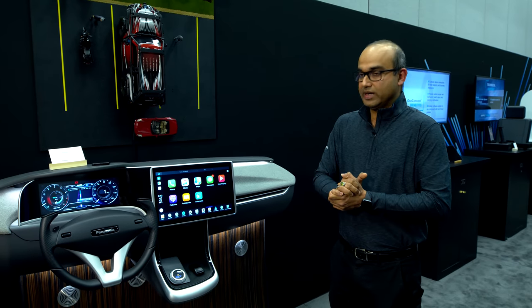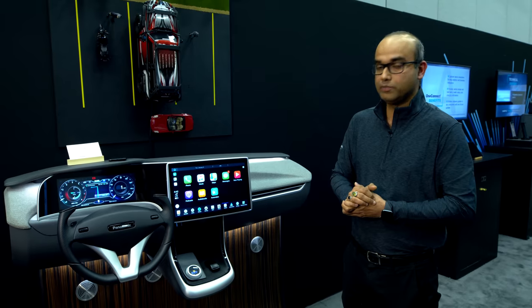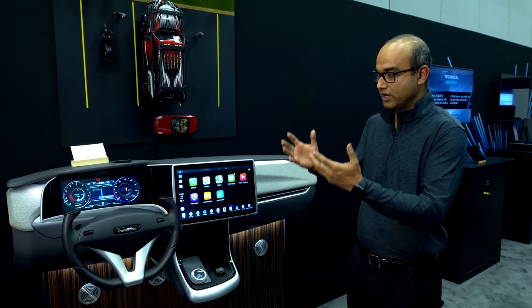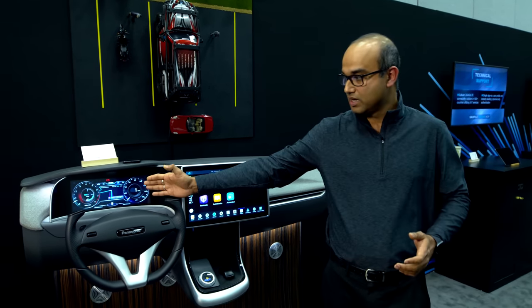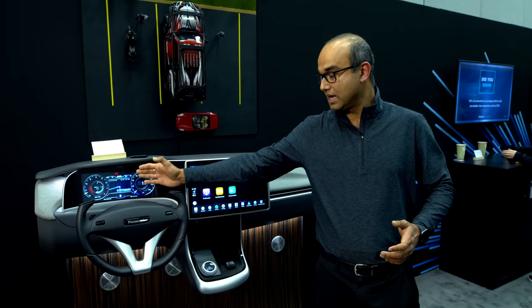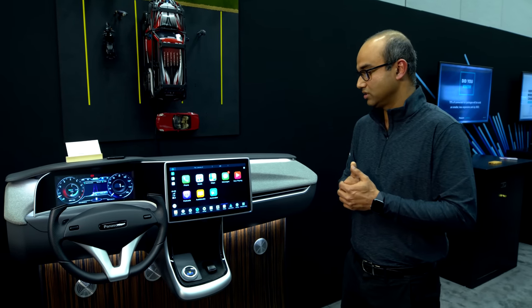On the software side, this is running OpenSynergy COQOS hypervisor, which is a type 1 bare metal ASIL-B certified hypervisor running three operating systems: the latest version of Android (Android P), an automotive grade Linux with Kanzi HMI for the cluster, and a safety RTOS for tell-tale detection for ASIL-B use cases.